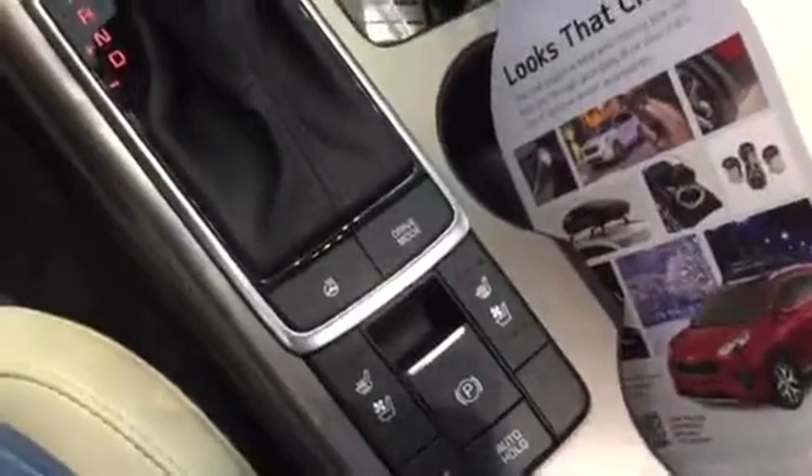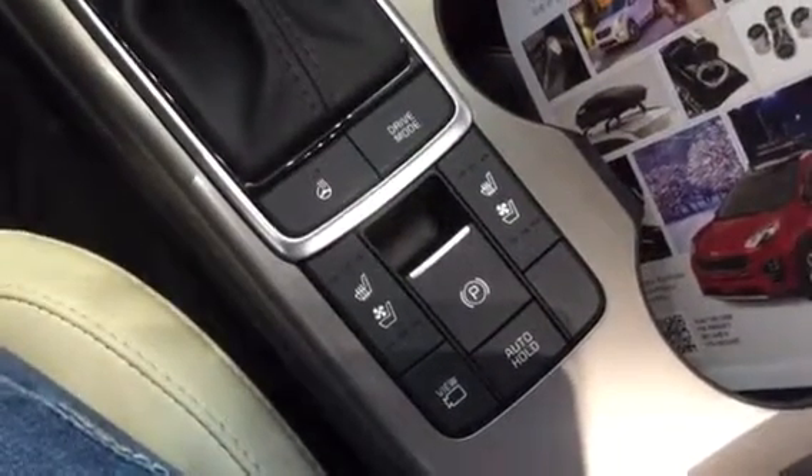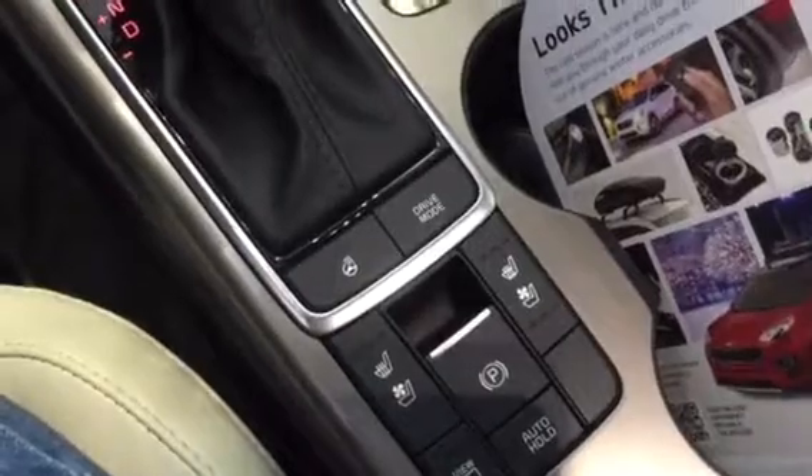Again, if equipped, we've got the cool ventilated and heated seats, your camera, parking brake, passenger heated steering wheel. You've got your auxiliary here as well.